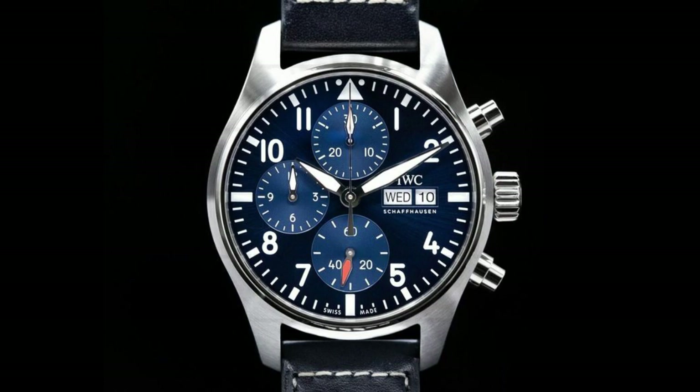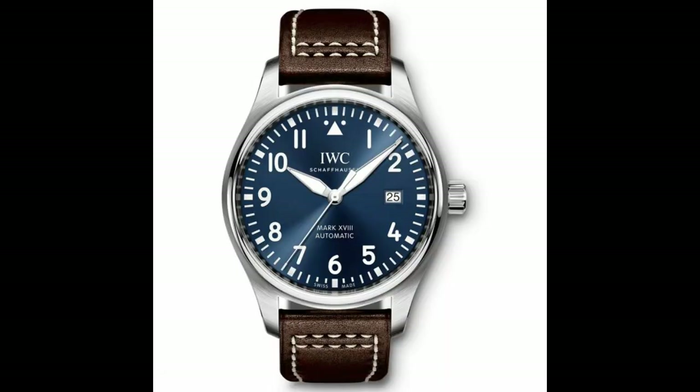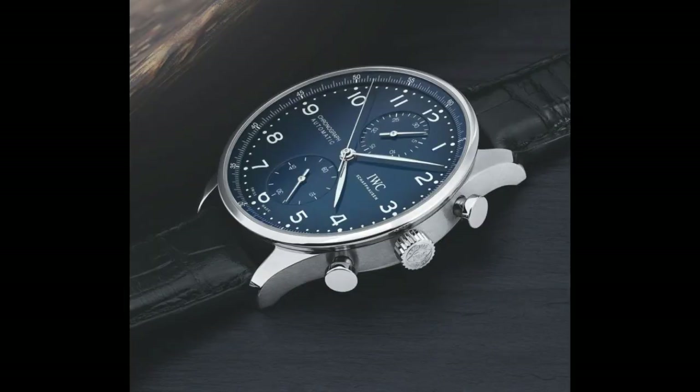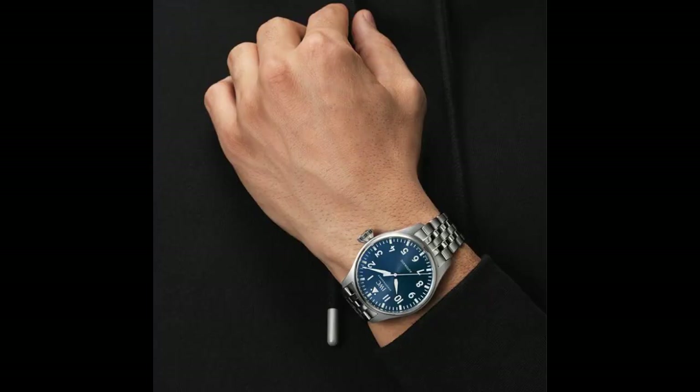7. IWC Pilot chronograph automatic blue dial men's watch. Black alligator leather band and 18-carat rose gold case with a fixed rose gold bezel, slate gray dial with rose gold tone analog leaf-shaped hands and Arabic numeral hour markers. Caliber 52 615 automatic movement, scratch resistant sapphire crystal, case thickness 15.3mm, water resistance 30 meters. Swiss made, perpetual calendar with year, month, date, double moon phase, day, hour, minute, and second.